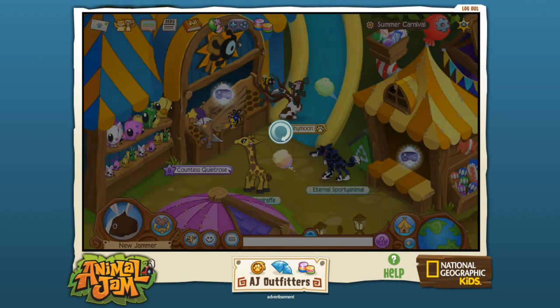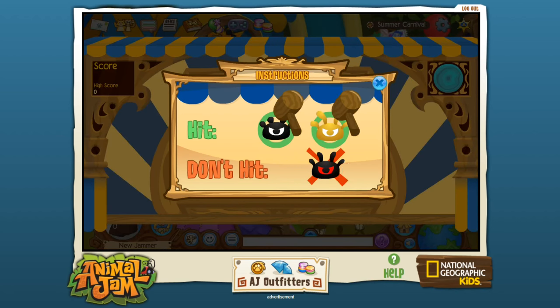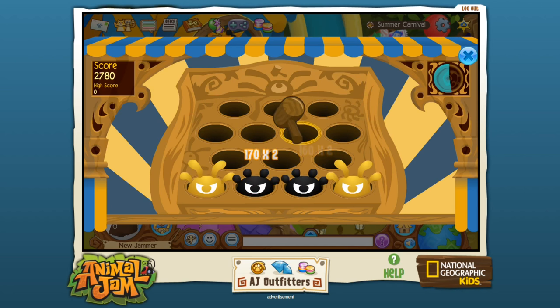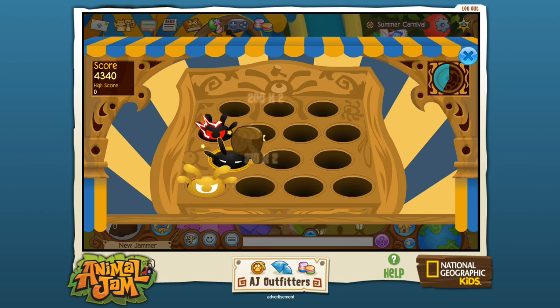Alright, then what's this? Whack a phantom — spend five gems to play! You want to hit the phantoms but not the ones with lightning on them. There's a gold one! Come on, little guys! So much of this reminds me of Neopets, but with a bazillion and a half less ads! Using Animal Jam for inspiration for everything!